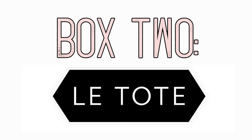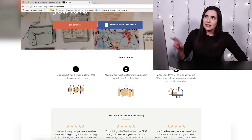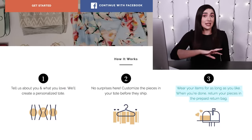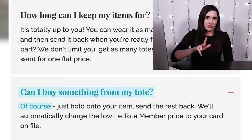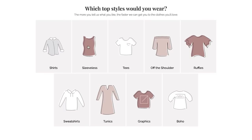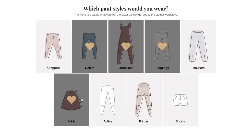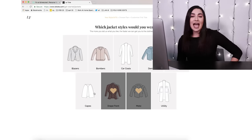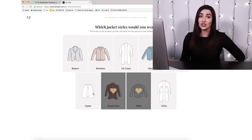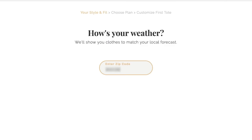The second style box is Le Tote. I think with Le Tote you rent the clothes — they send them to you, you wear them, and then you send it back. But you can also buy the stuff if you really like it, and once you've returned your tote, they'll send you your next one, so it's kind of like old-school Netflix. Le Tote's quiz was a little bit shorter — it had 15 questions and took me about eight minutes. The first set of questions were multiple-choice image questions about which styles of different types of clothing I liked. They ask what brands you like and your sizes, as well as your zip code, presumably to account for your weather.